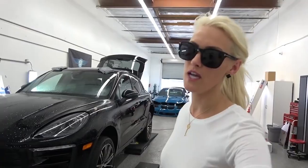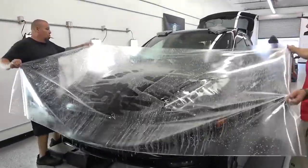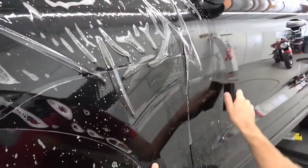Brent, you one lucky mofo, man. Here we go — can't miss the big moment. How satisfying is that job?